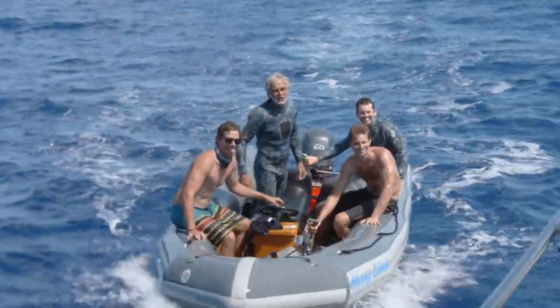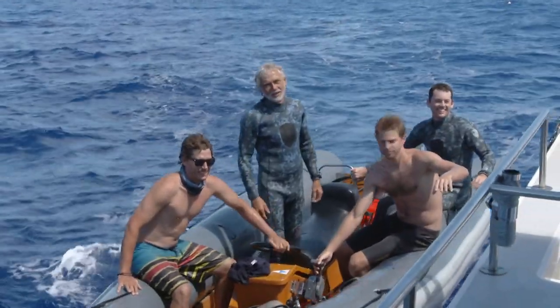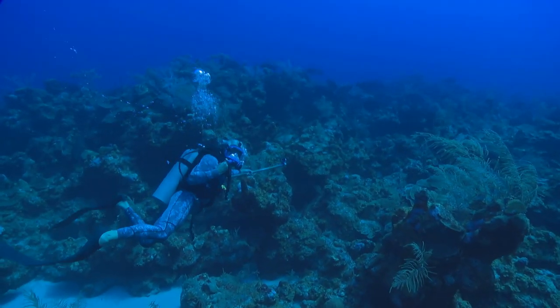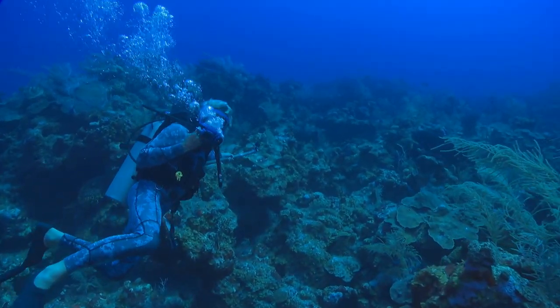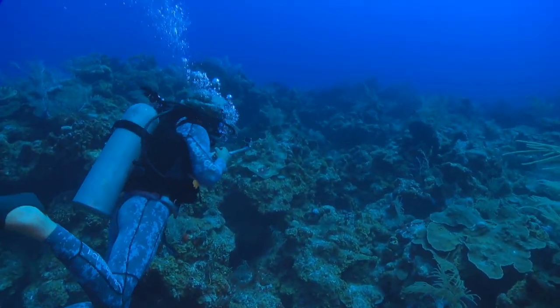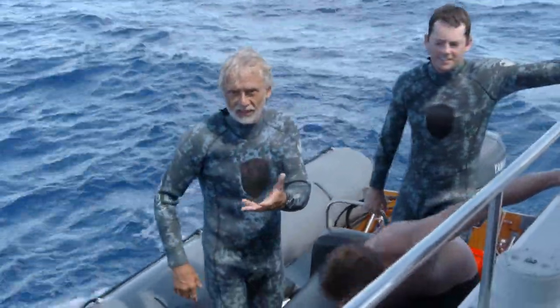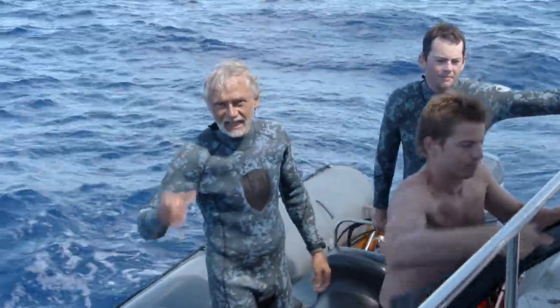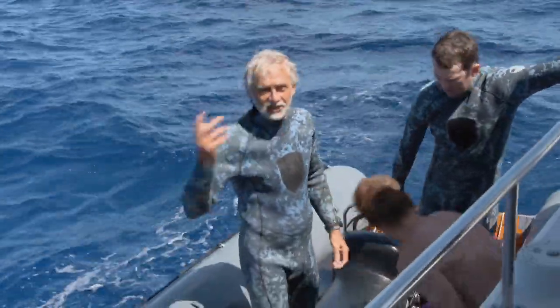We have just had an opportunity to swim with several hundred black grouper — phenomenal! Hundreds of them. The biggest one at least 100 pounds, and we've got it all on camera. Now I can't wait to get bait in the water, capture some of these fish, and get some acoustic transmitters in them so we can track their movement around this aggregation site.